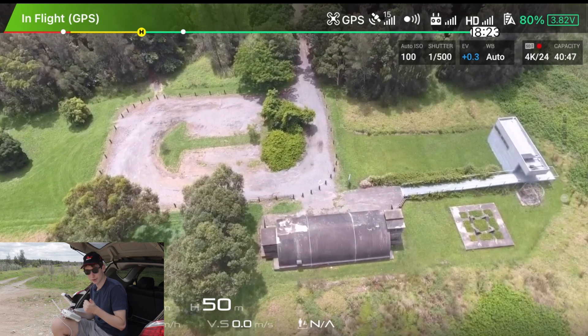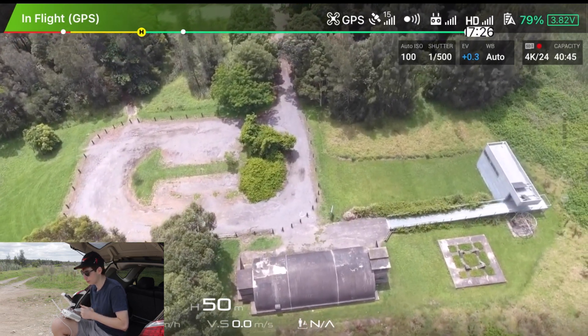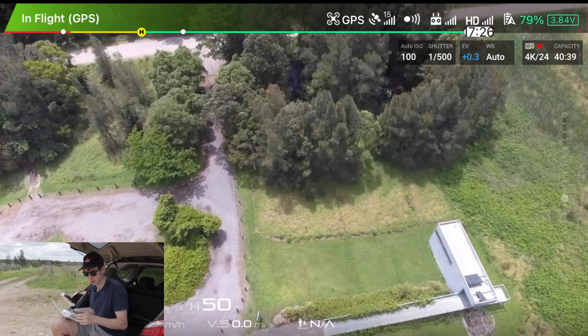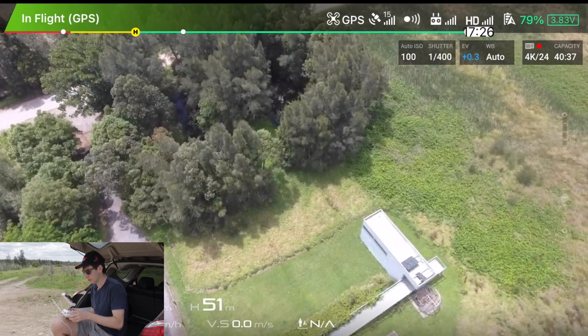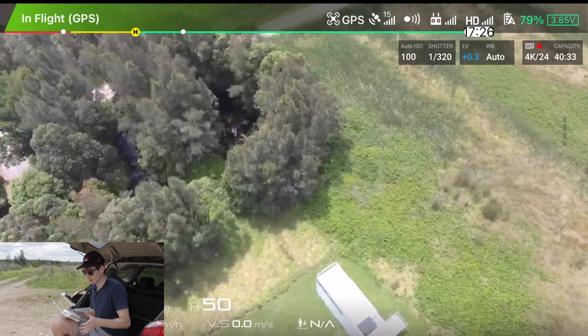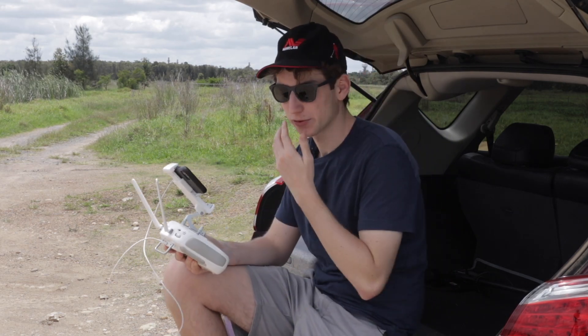Always keep in mind — make sure you have permission to be flying there. If it's not public property or if it is restricted airspace, make sure you are allowed to be detecting there if that's your intention. I'm going to bring this drone back now and show you how we can use it as a way of 3D scanning a site.